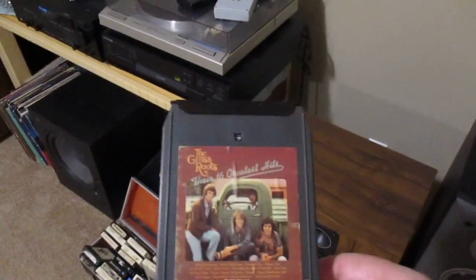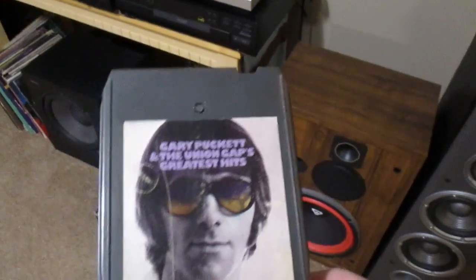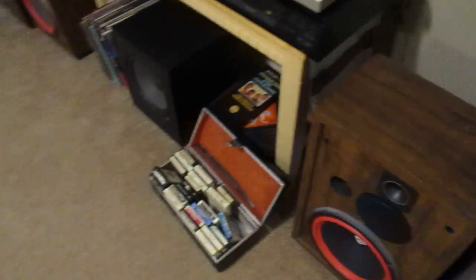I got the Grass Roots, Gary Puckett and Union Gap, Tommy James and the Shondells. Rex, what are you doing in there? Hey! He's causing trouble.